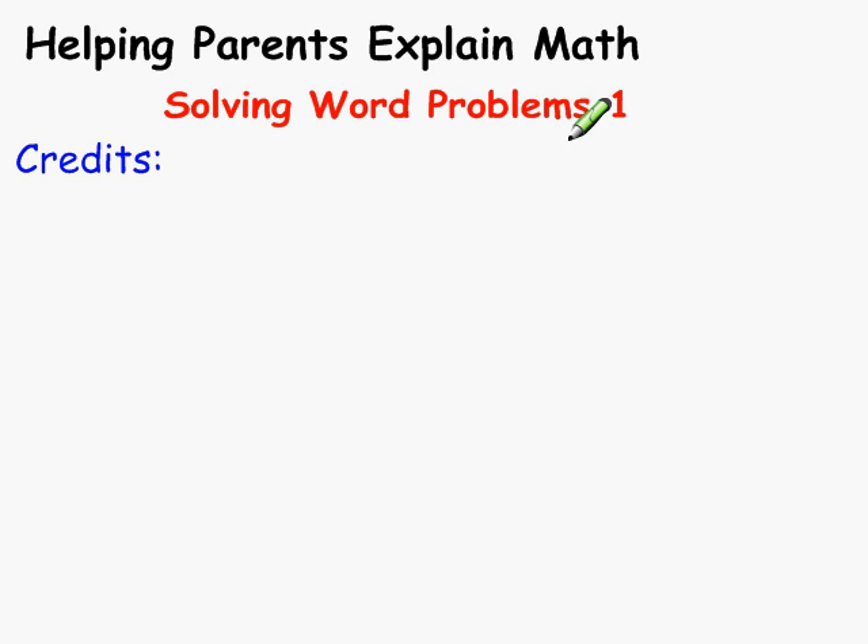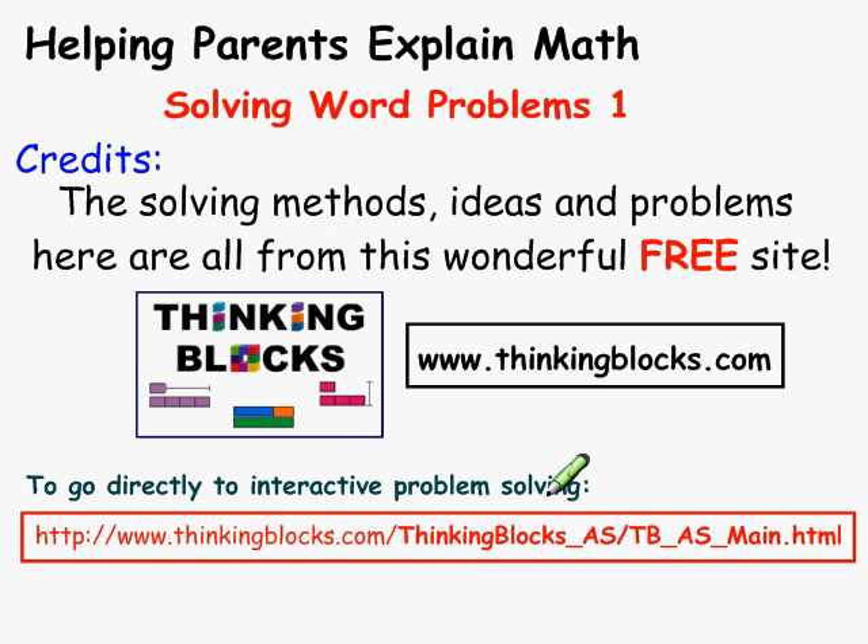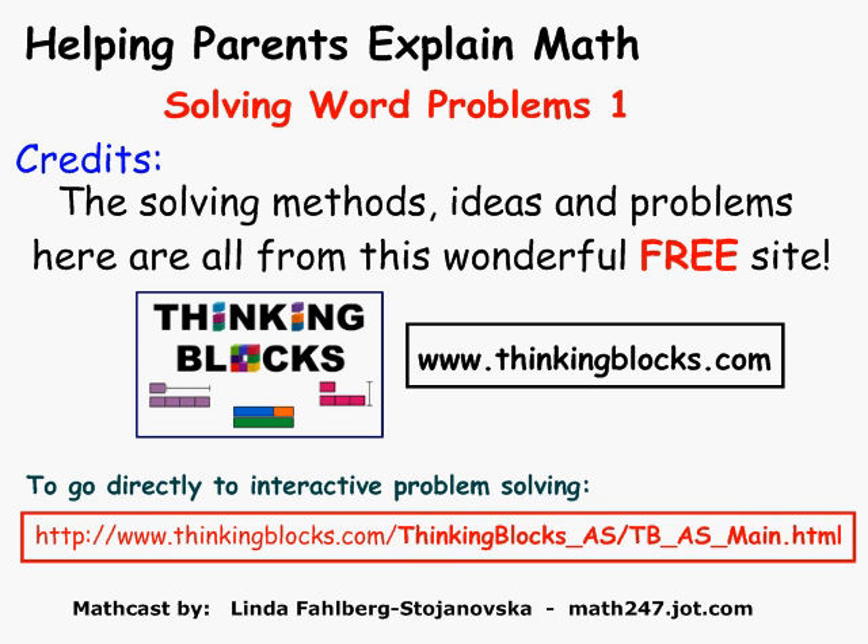Where did I find this cool method of explaining math problems to my child? At www.thinkingblocks.com. The site is completely free — it's full of interactive practice problems and explanations with videos, all free. If you want to take your child directly to interactive problem solving, add this to the end of thinkingblocks.com. I'm Linda Fulbergs Janoska at math247.jot.com. Thank you.